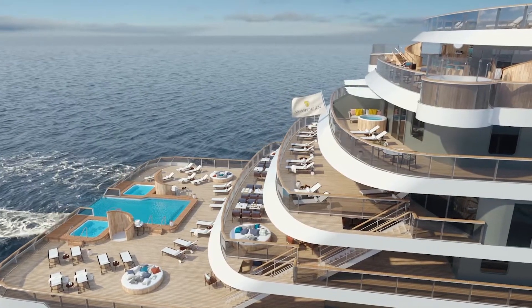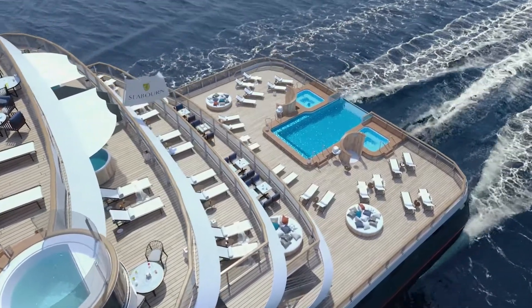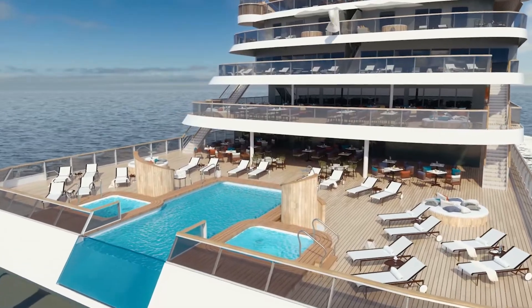We designed two purpose-built, PC-6 ice-class ultra-luxury ships for Expedition. We are going to continue the pillars of service that our guests have been accustomed to. We've created a vessel that is truly an ultra-luxury vessel, and it is truly an Expedition vessel. There's no compromise.